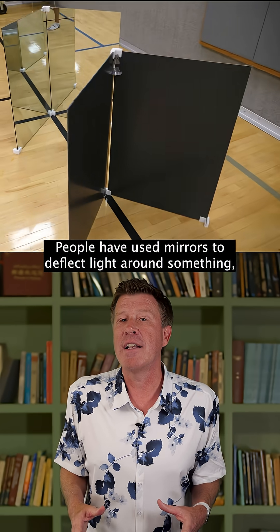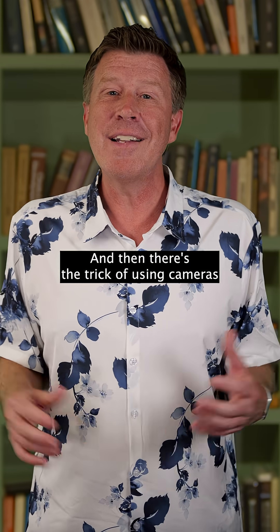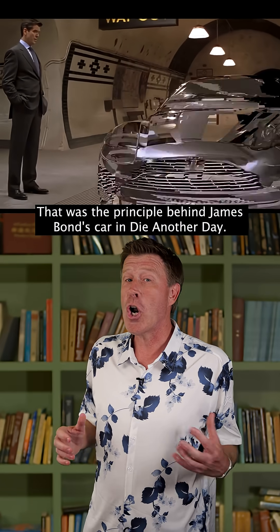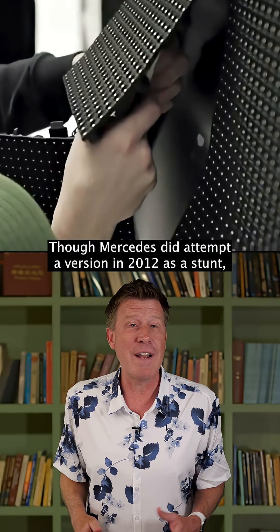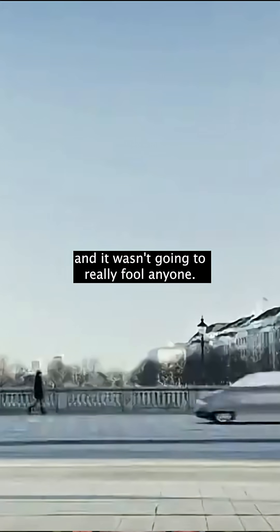People have used mirrors to deflect light around something, but that only works if you see it from one direction. There's also the trick of using cameras and a video screen to hide something — that was the principle behind James Bond's car in Die Another Day. That was done with movie magic, though Mercedes did attempt a version in 2012 as a stunt, but it only worked from one side and wasn't going to really fool anyone.